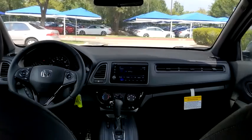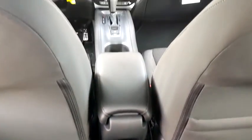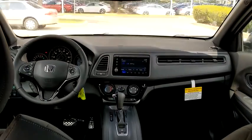Front-wheel drive, four-wheel disc brakes, aluminum wheels, cruise control, floor mats, rear defrost, AM-FM stereo radio, trip computer.